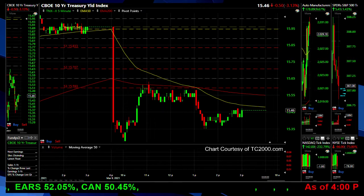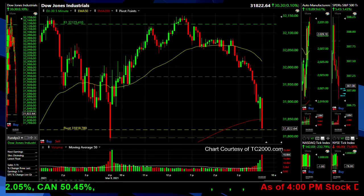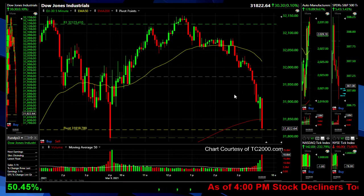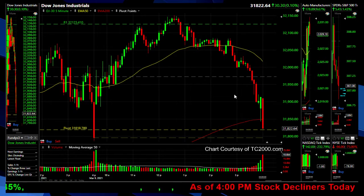And the Dow Industrials pretty much got right back to where it started on the day, basically closing flat. So industrials — pretty much a flat day, nothing to really brag about there.